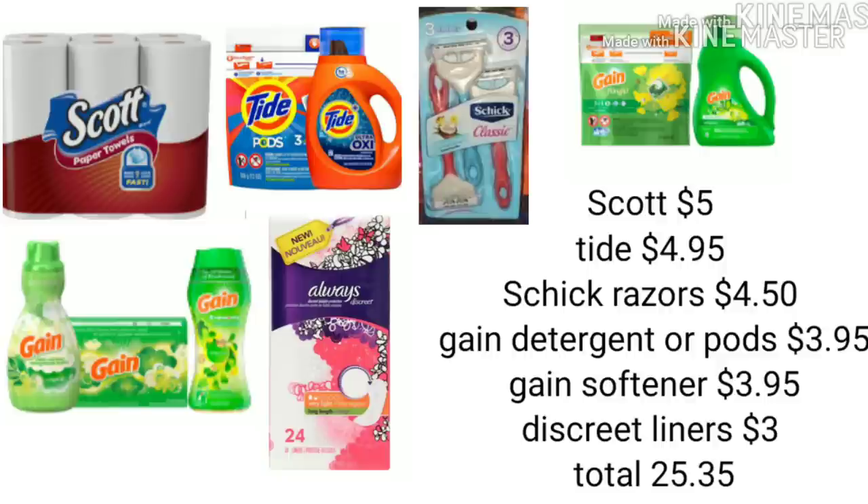Now let's move on to the last scenario. Again, if you don't have certain digitals, just pick and choose others in your account that will lower your out-of-pocket, and think about what you actually need in your household. For scenario three, we're going to pick up Scotts paper towels from the ad for $5, Tide detergent for $4.95, Schick razors for $4.50, Gain detergent or pods for $3.95, Gain softener, sheets, or beads for $3.95, and Discreet Liners for $3. Before any coupons, your total is $25.35.